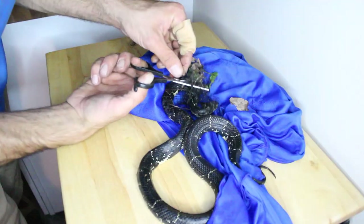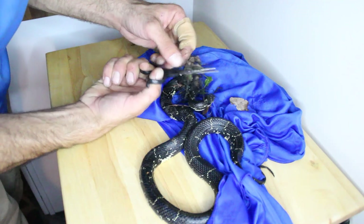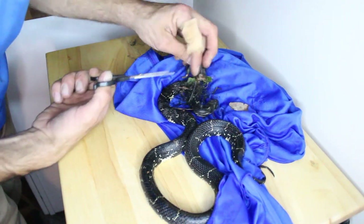Kingsnakes are typically docile creatures, but even the most docile creature will become aggressive when cornered and carrying offspring.